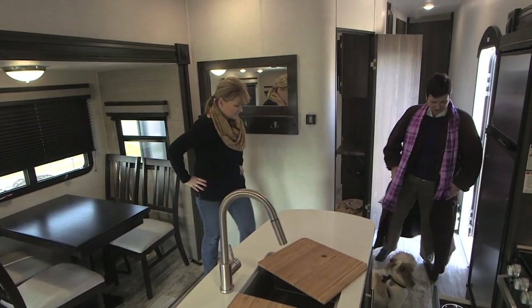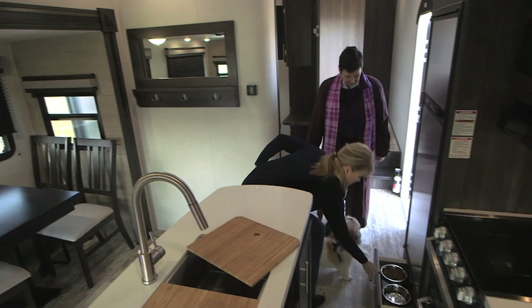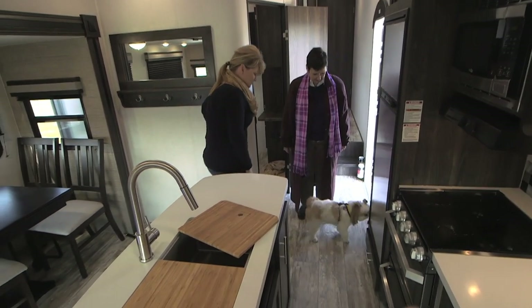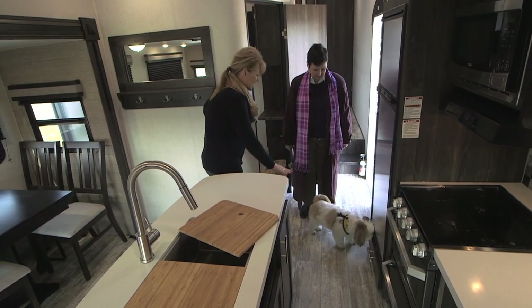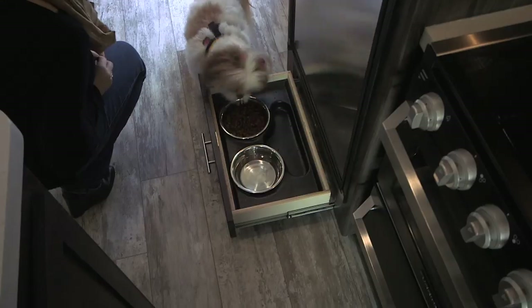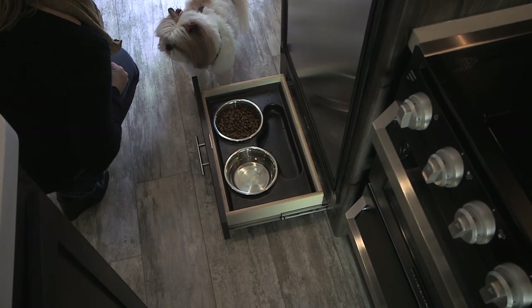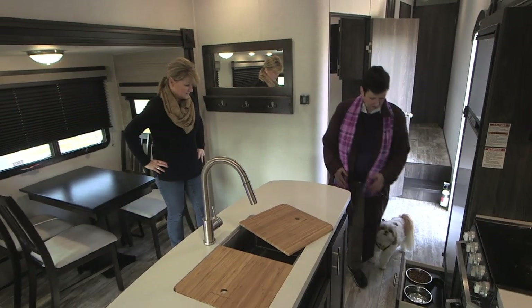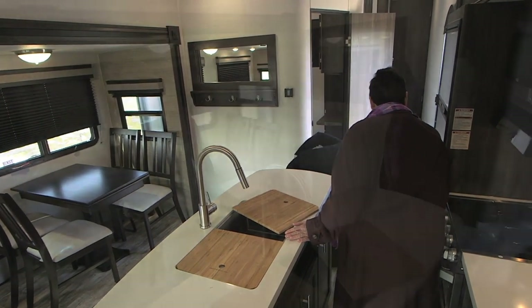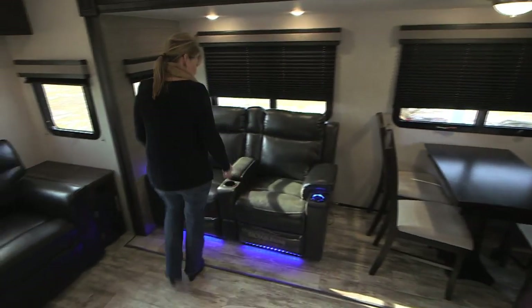It's very easy when you're traveling down the road — you just simply slide it in place. It locks in place, so there's no mess, no fuss, no nothing. And of course, she's like, I want my food! And this is good, because you can walk right around it even when it's open.